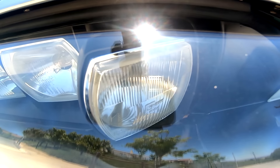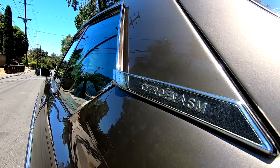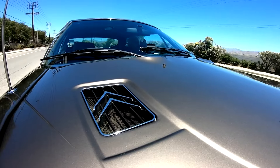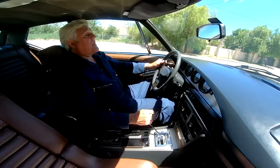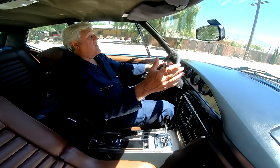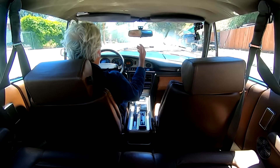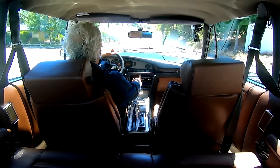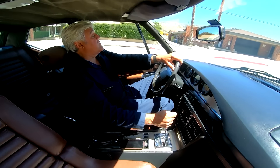I believe you could release this car today looking exactly the way it does and it would still be successful. It wasn't that successful when it came out, but I don't think that had to do with the car — it had to do with the circumstances. You had the big gas shortage in the 70s, OPEC and all that; nobody wanted to buy a $13,000 or $14,000 car — it seemed wasteful. But it's still a great looking, contemporary car. I haven't seen any modern cars as good looking as this thing.